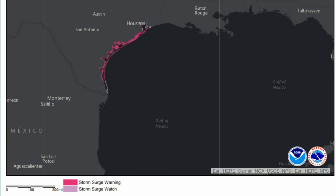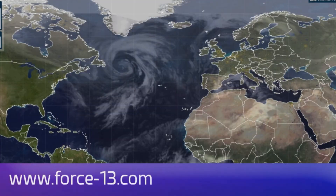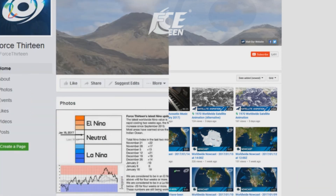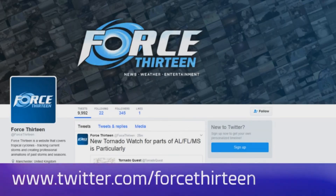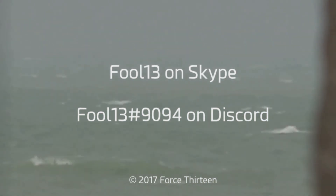Stay tuned to Force 13 for more updates. You can follow Force 13 on any of our many outlets: the website Force13.com and its tracker. We're on YouTube, Facebook — search Force13 all in text — and at Force13 on Twitter, also all in text. You can also add Full13 on Skype and extension 9094 on Discord.